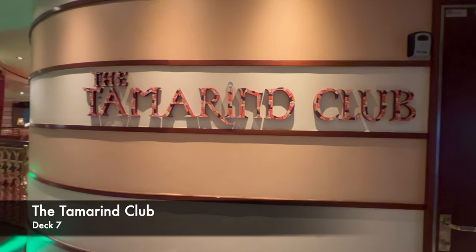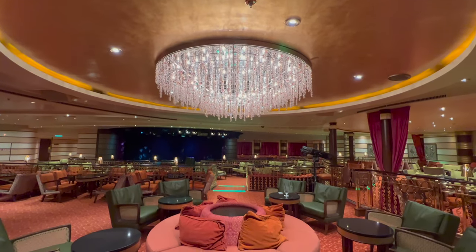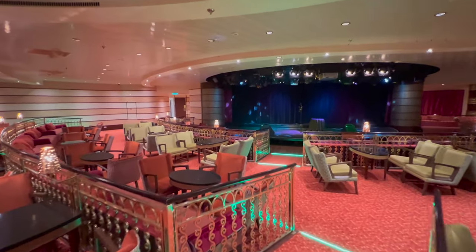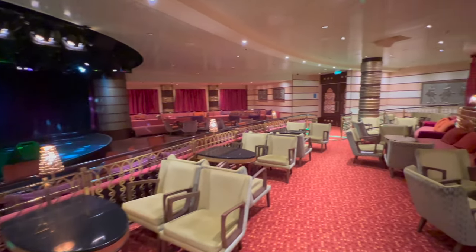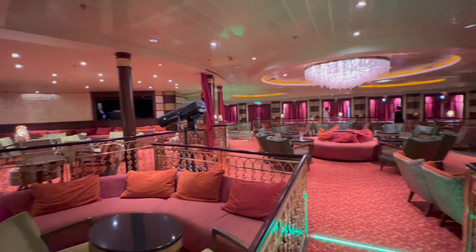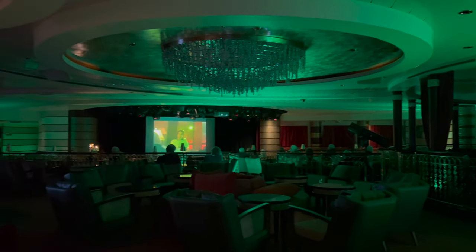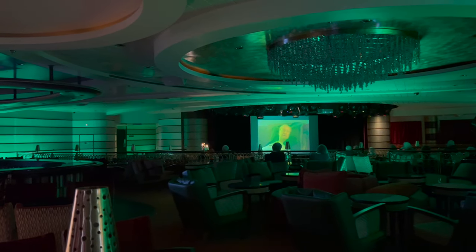Heading towards the back of the ship is the Tamaroon Club. During our cruise they'd have trivia in here, some lighter entertainment like a comedy vocalist before dinner, and live acts after dinner — generally always something going on. On sea days, this room was also used as an onboard cinema, which I didn't expect but thought was a really nice idea. It's a pretty quiet and dark part of the ship during the day, so it serves the purpose perfectly. A lot of people we met didn't realise this was on, so take that as a tip.